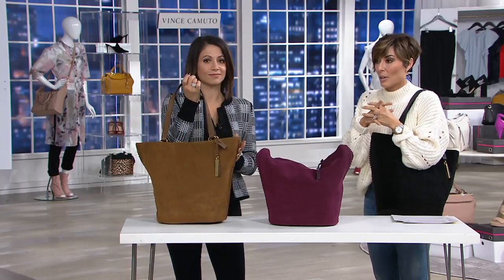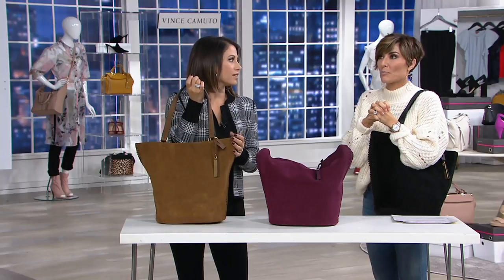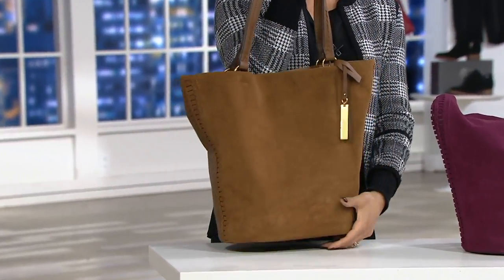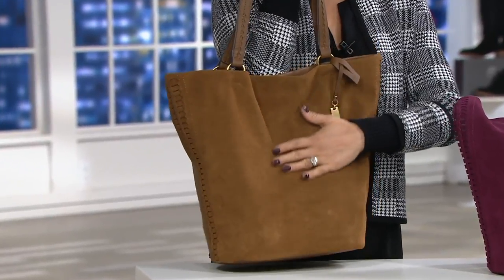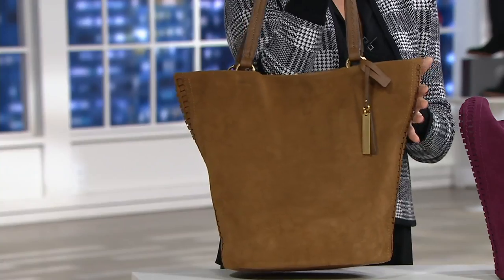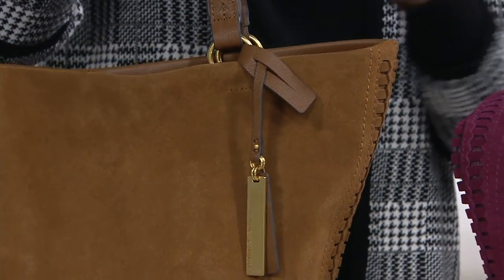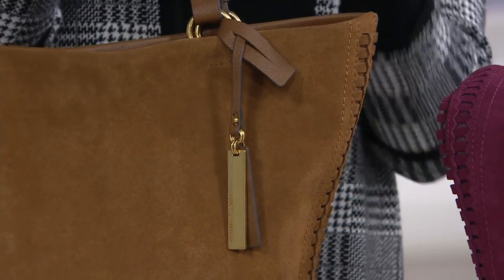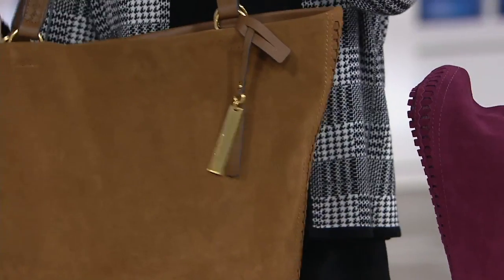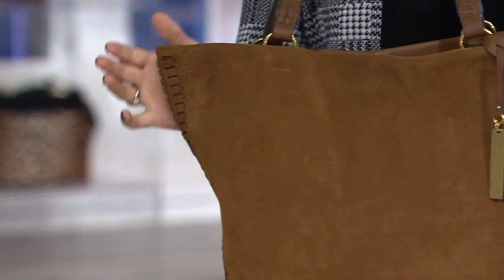We had a tote bag in the hour that was a bit more like spring, summer, universal 365 days of the year. But often I find, especially with fall and winter, I want something that really makes a statement in that season. This is something unique because it is that tote kind of silhouette, but it's a slimmed, contemporary shape — a little bit more narrow at the bottom and comes up wider at the top.